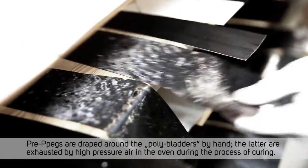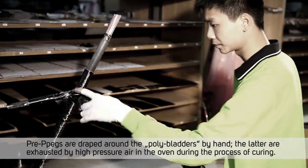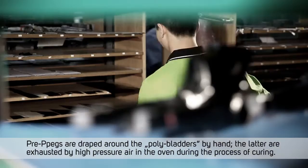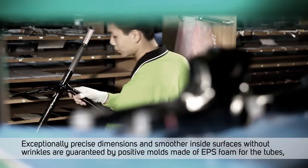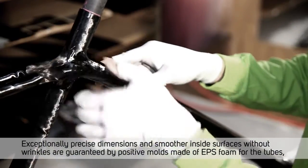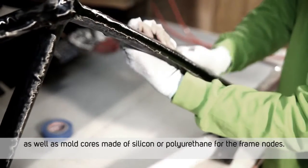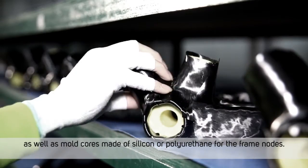Prepregs are draped around polybladders by hand. The latter are exhausted by high pressure air in the oven during the process of curing. Exceptionally precise dimensions and smoother inside surfaces without wrinkles are guaranteed by positive molds made of EPS foam for the tubes, as well as mold cores made of silicon or polyurethane for the frame nodes.